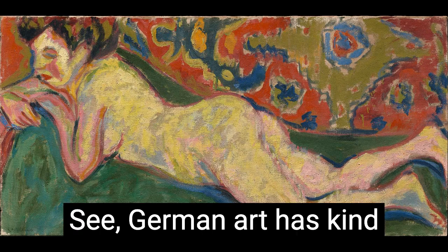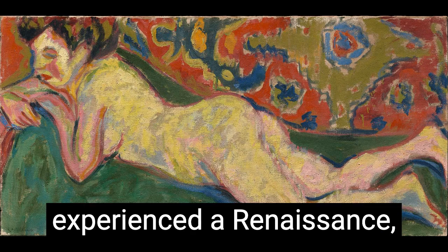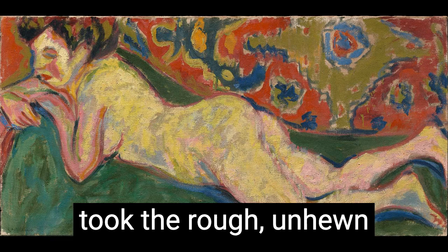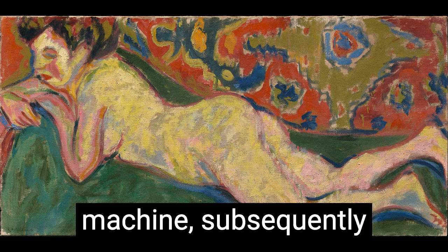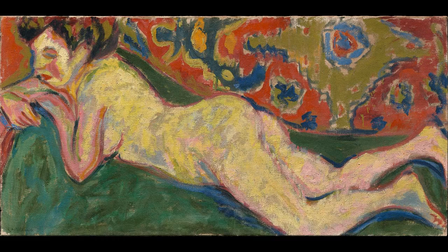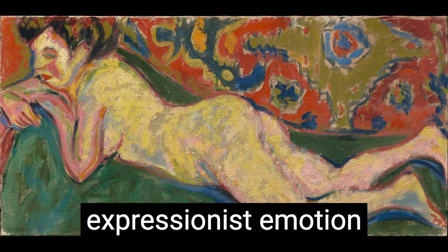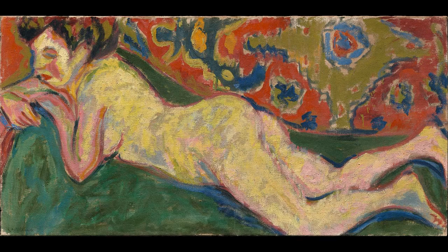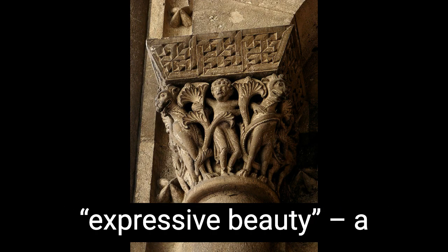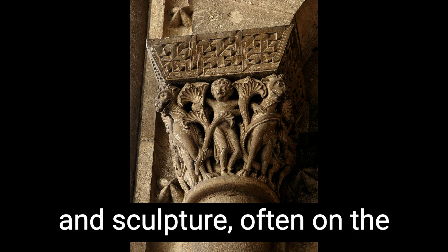Germany, unlike Italy and France, never actually experienced a renaissance — the rebirth of antiquity that took the rough, unhewn, expressive gargoyles and crucifixions of the Middle Ages and put them through the classical clean-up machine, subsequently making art neat and tidy and lovely again. If you were to look at German art through the centuries, you would be assaulted with raw, expressionist emotion. There was a phrase for this aesthetic in the Romanesque cathedrals of the 12th and 13th centuries: expressive beauty — a deliberately wrenching and grotesque style of painting and sculpture, often on the facades of churches, which would make it abundantly clear what price you were going to pay in the afterlife if you didn't go inside.